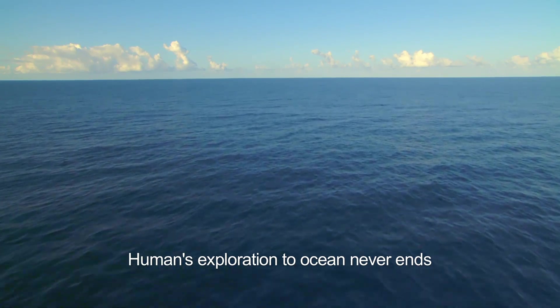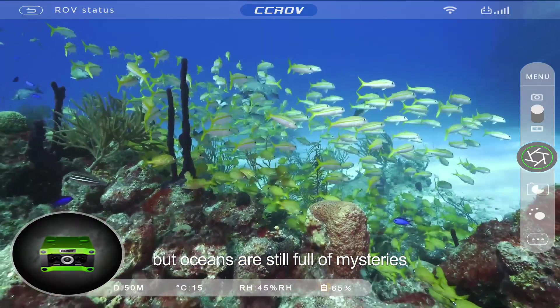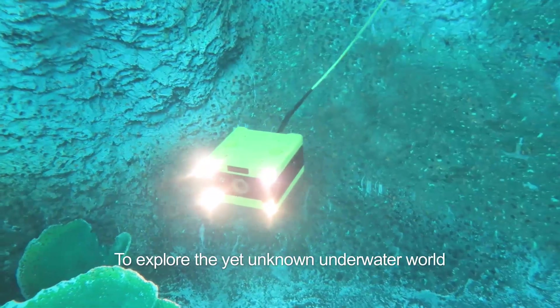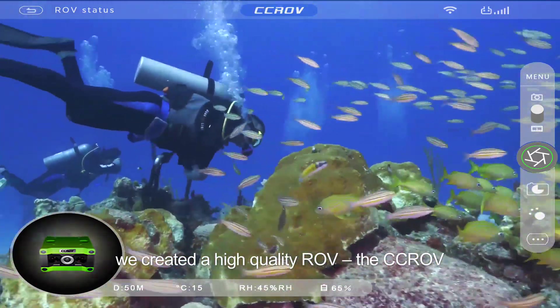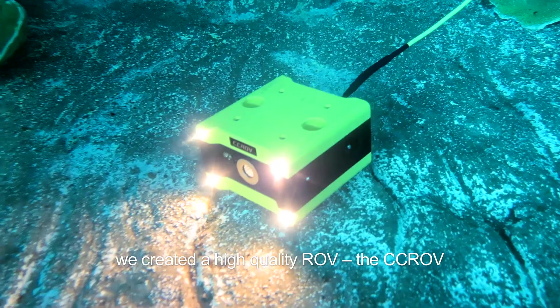Human's exploration of the ocean never ends, but oceans are still full of mysteries. To explore the yet unknown underwater world, we created a high-quality ROV, the CCROV.